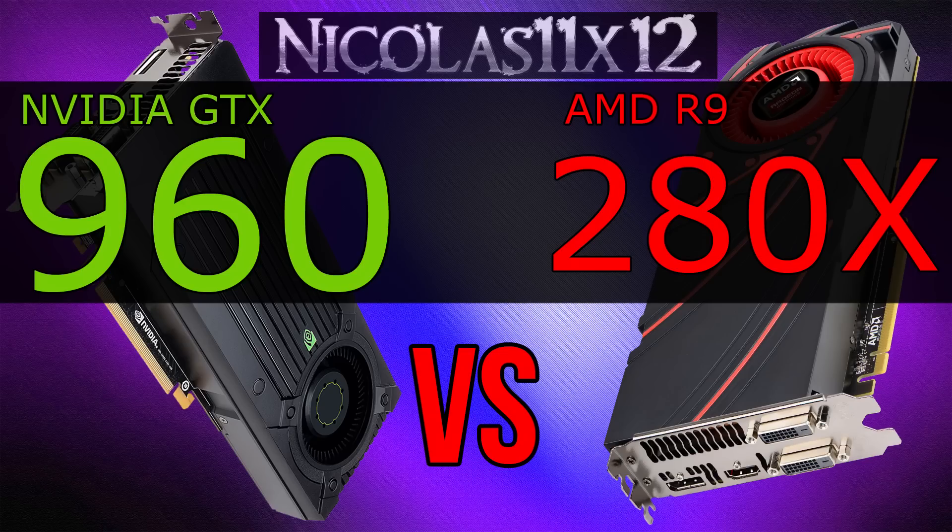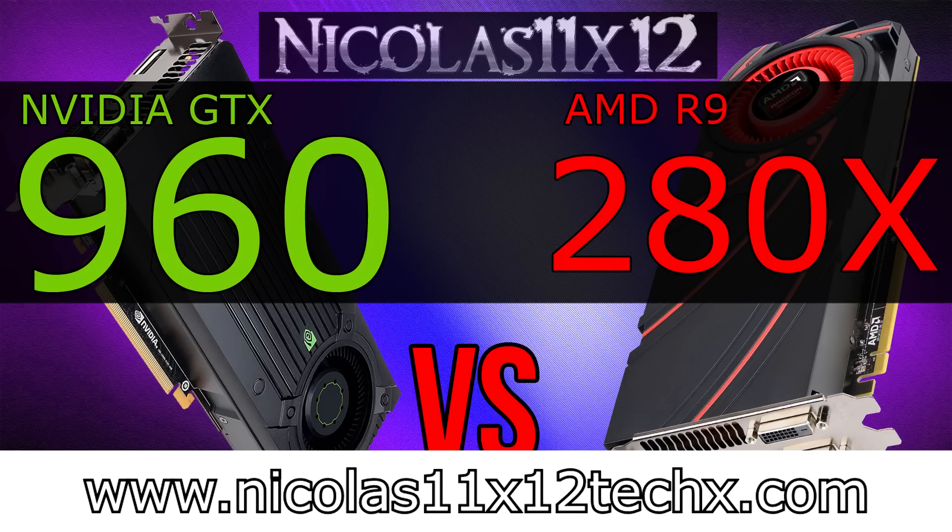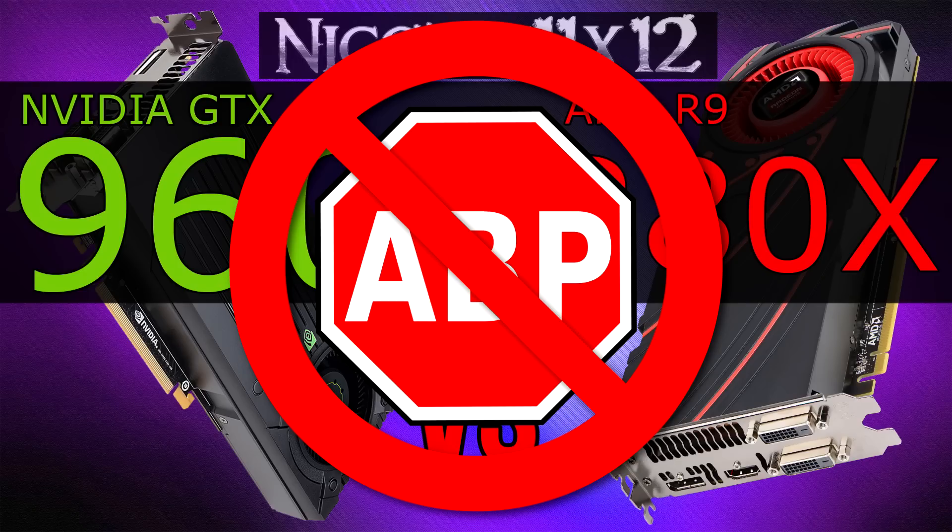That wraps this comparison video up. I hope you found it interesting and could see the difference between these two graphics cards. Thanks for watching, don't forget to subscribe, and visit nicholas11x12techx.com to see videos there earlier than on YouTube. Also say no to ad blockers in order to support me and to make future videos possible. Thank you.